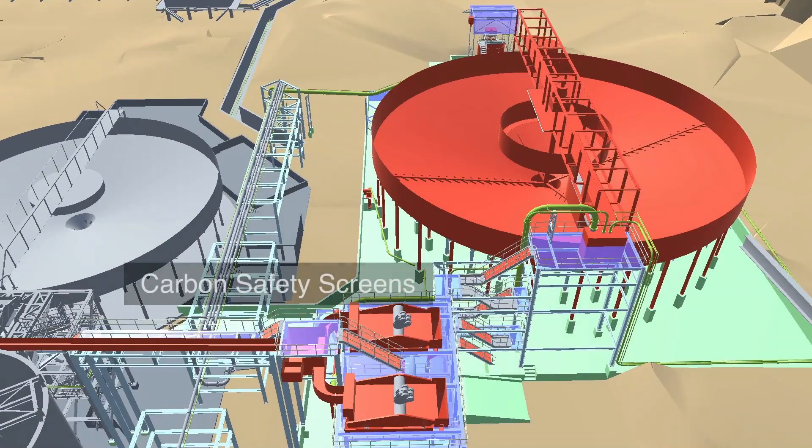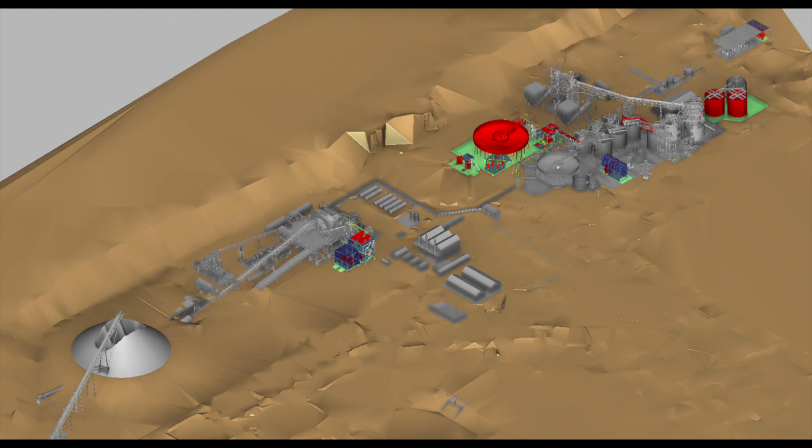Along with the tailings thickener, carbon safety screens are also being upgraded to handle the higher plant throughput. The project also includes incremental additions to the onsite power generation and water supply.